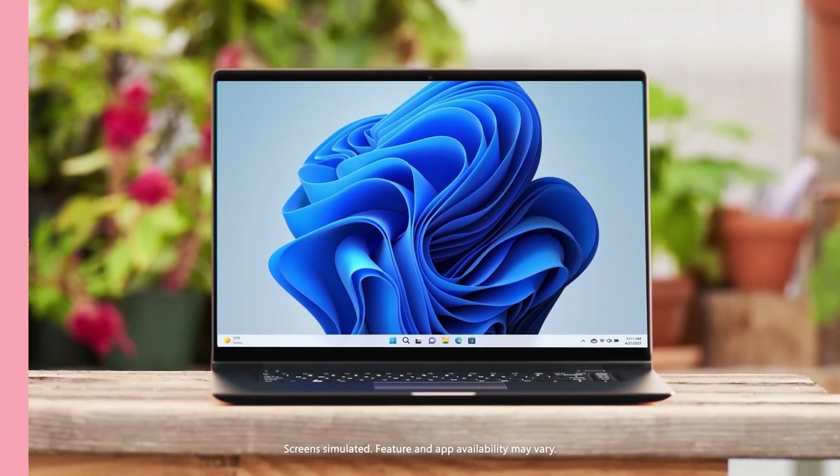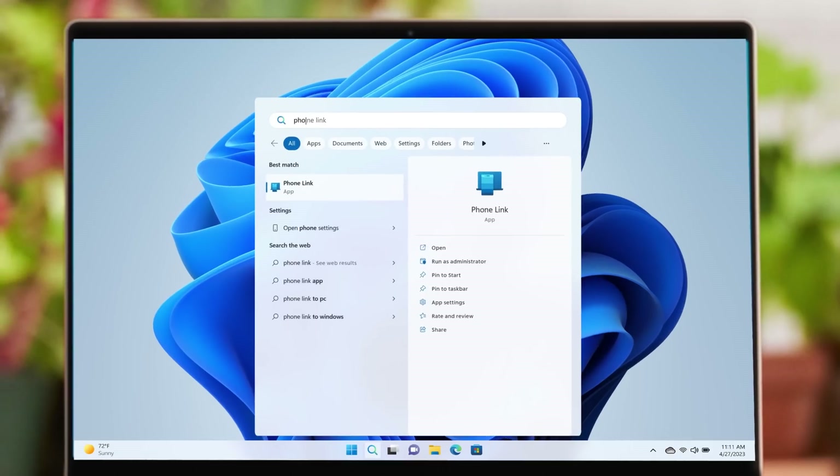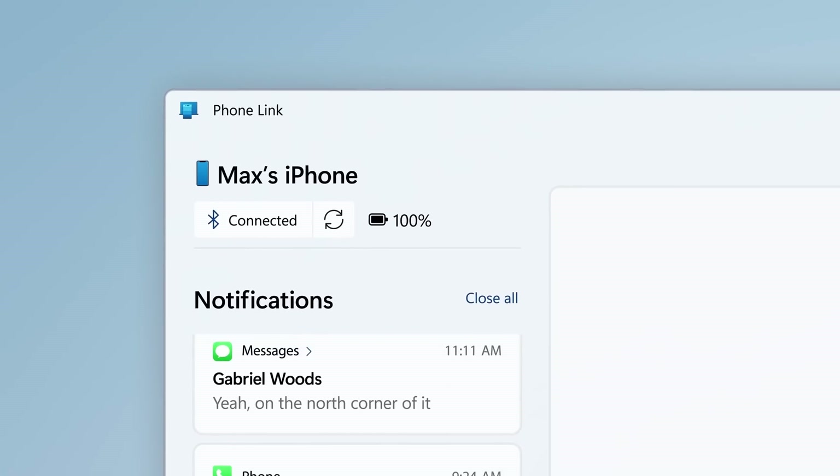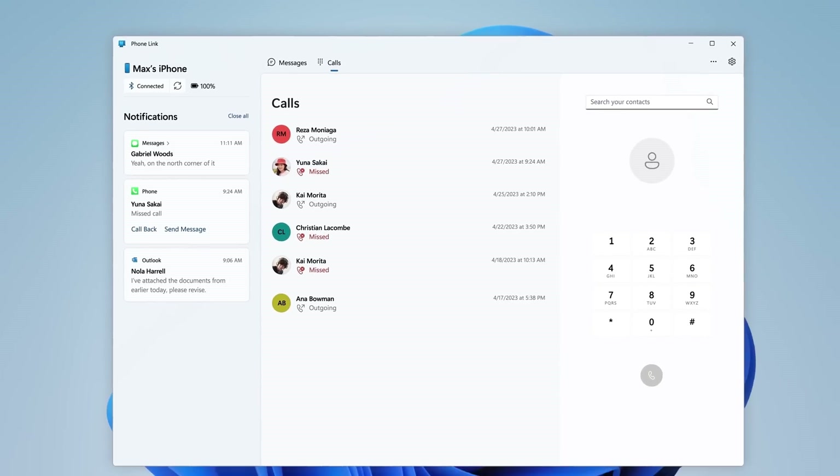Have you seen this? I think my laptop just evolved. Windows Phone Link — just press Enter. This lets me use my iPhone without actually using it.